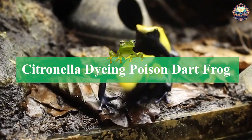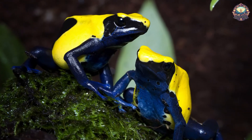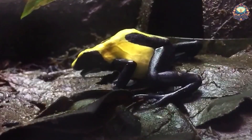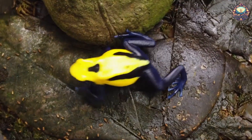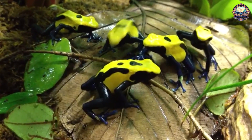7. Citronella Dying Poison Dart Frog. This frog is another morph or subspecies of the dying poison dart frog. Even though it's toxic, it still can be found in the pet trade thanks to its brilliant coloration. Its exact toxicity varies from frog to frog, so if you do have one as a pet, it's a good idea to avoid handling it.